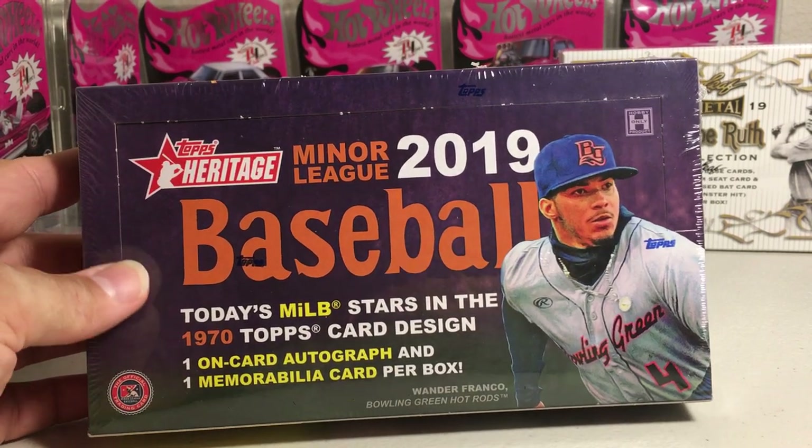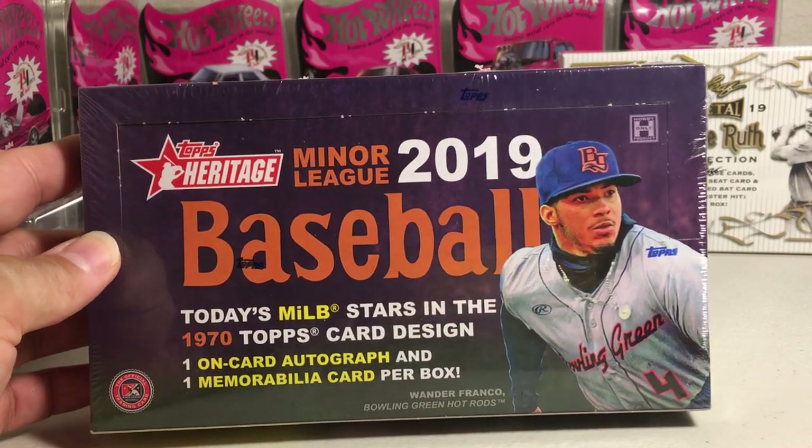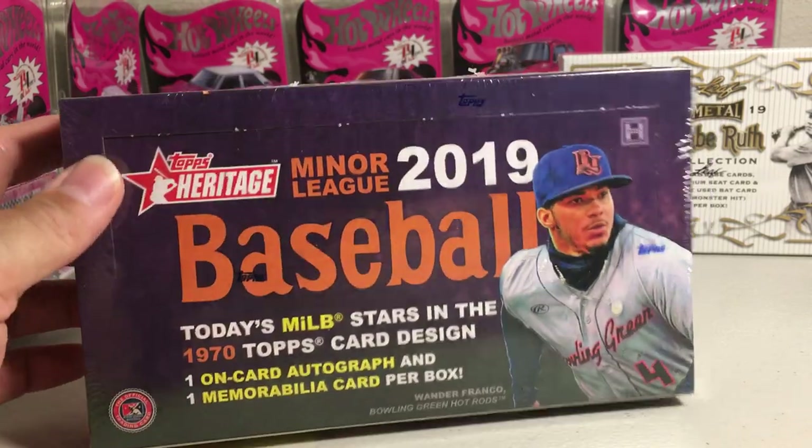Hey YouTube, Sandy Frank here. Today I'm going to be opening up another 2019 Topps Heritage Miners Baseball Hobby Box.